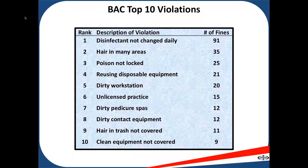Number five: dirty workstations. Inspectors will come in and inspect your workstation to see that it is clean and clear to sight and touch. They will rub their fingers across it to check for hair or debris and make sure it's clean and debris-free.